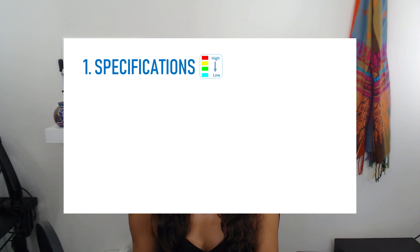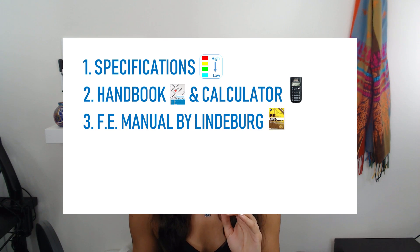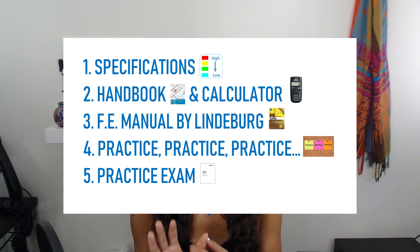Let's do a recap. Tip one: specifications — covers all the material that will be on your test. Tip two: the handbook — has all the equations that will be provided. Tip three: review manuals and the calculator to help with studying and time management. Tip four: practice problems — review your notes, FE review manual, or college textbooks. Tip five: practice exam — get one from NCEES so you can practice before your actual test. If you have any questions please leave them in the comments below, like and subscribe, and share with friends who might find it helpful. Thank you guys for watching — à la prochaine!